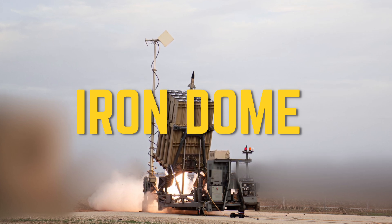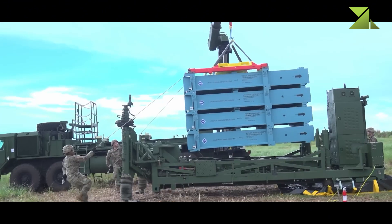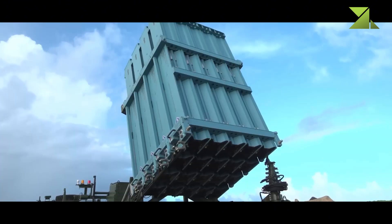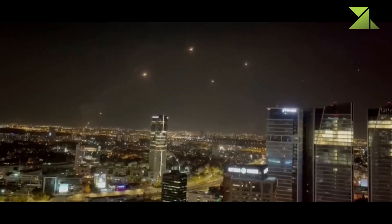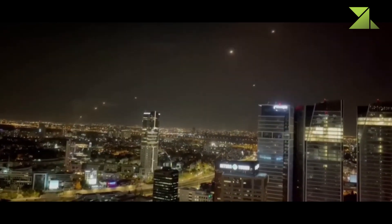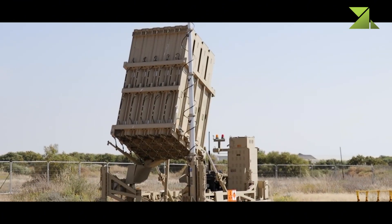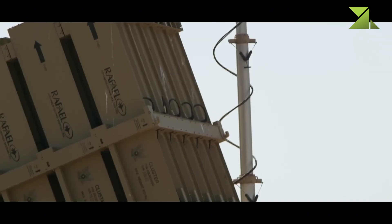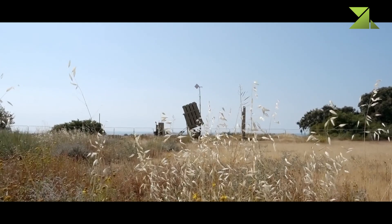Israel Upgrades Iron Dome Air Defense System. As aerial threats to Israel continue to escalate, the Ministry of Defense announced an upgrade to the Iron Dome Air Defense System. This enhancement follows a rocket barrage launched by Hamas towards central Israel, marking the first such attack since October 7 of the previous year. According to the Ministry of Defense, the improvements aim to strengthen the system's interception capabilities against current threats while preparing for future challenges, including cruise missiles and drones.